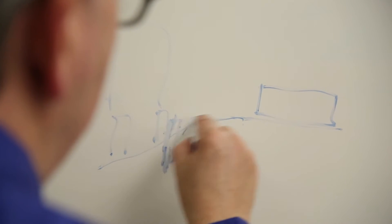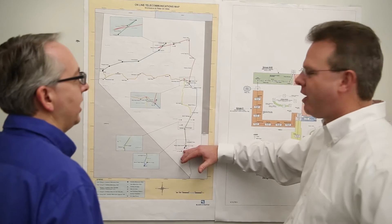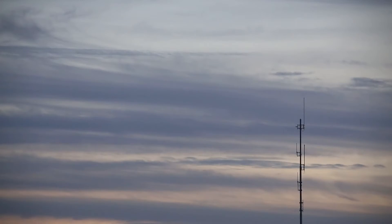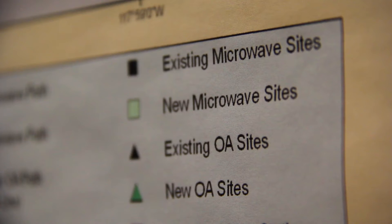Black & Veatch provided innovation by modeling over 500 microwave paths to determine the best path and the best mountaintops to use, in order to reduce the amount of infrastructure we had to add. Because where we built this power line there wasn't a lot of infrastructure — we had to add power lines, we had to add roads, and we added sites at about 16 mountaintops where we had no infrastructure before.